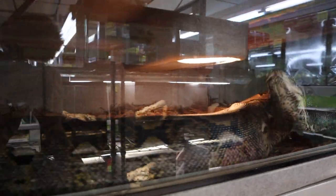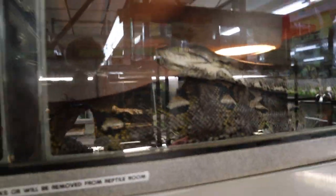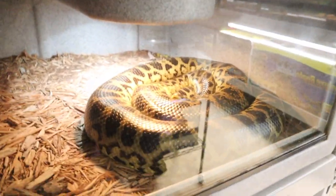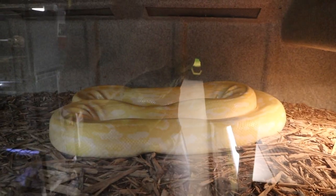This snake is absolutely massive — sorry about the glare. This thing has got to be nine feet, thicker than my thigh. We've got a nice anaconda right here, and here's an albino Burmese python. We actually have these invasive down here in South Florida — pretty crazy to think about.